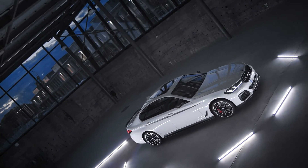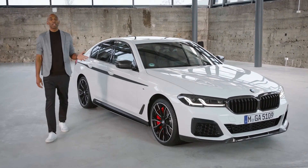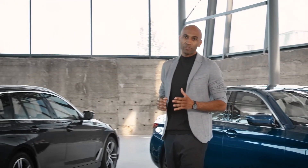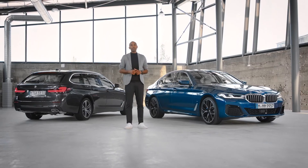As you can see, there is a full package of striking M Performance parts for you to individualize your new BMW 5 Series. Athletic, muscular, unique — whether the BMW 5 Series sedan or the BMW 5 Series Touring, with the 5 you'll find the perfect balance, no matter if you're on a business trip or on your way to your next adventure.